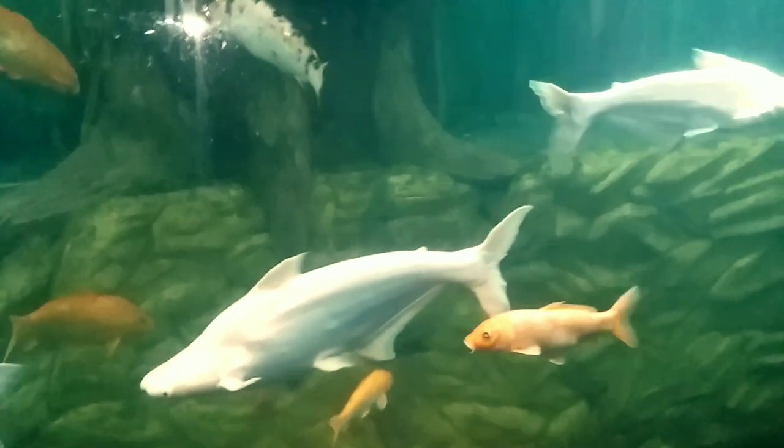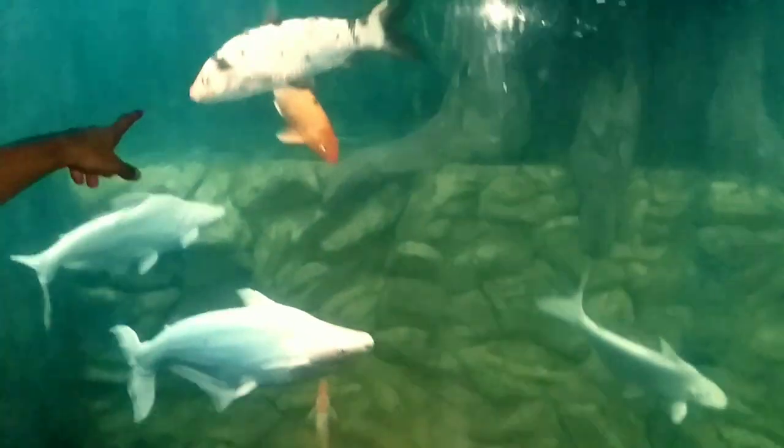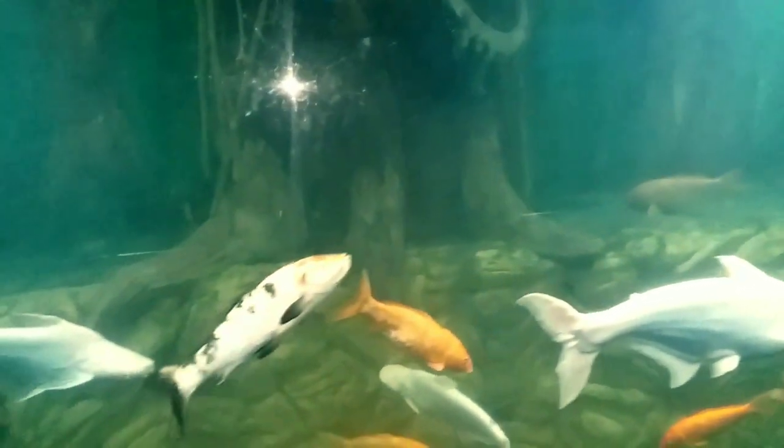Moving on to another batch — these fishes are also called iridescent sharks but they are a platinum version of them. Along with them there are many beautiful koi in this aquarium. The iridescent sharks here are somewhere around two to three feet. They are looking pretty much healthy and fat, and the platinum version is so beautiful compared to the normal one. The koi are also very beautiful — there are somewhere around five to ten koi in this aquarium along with the iridescent sharks.